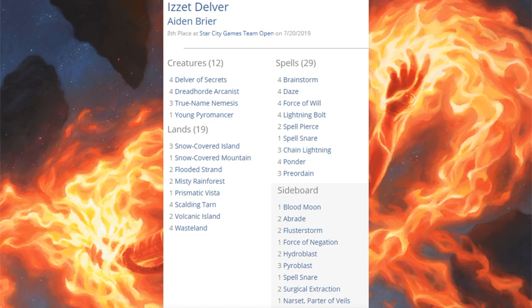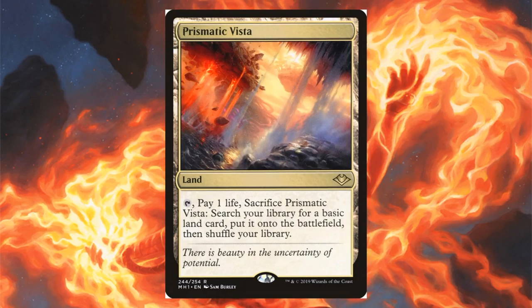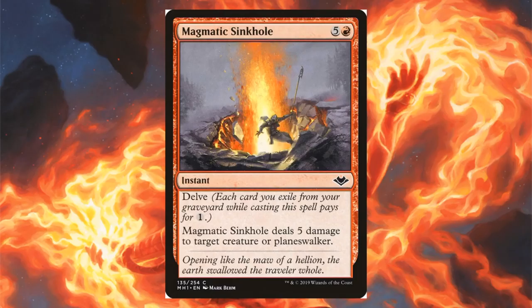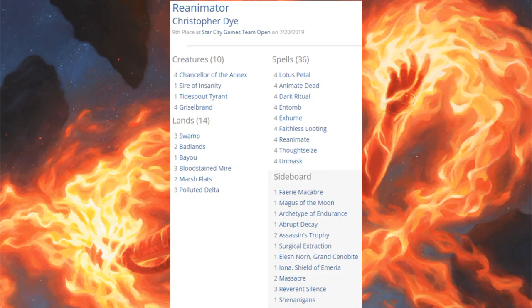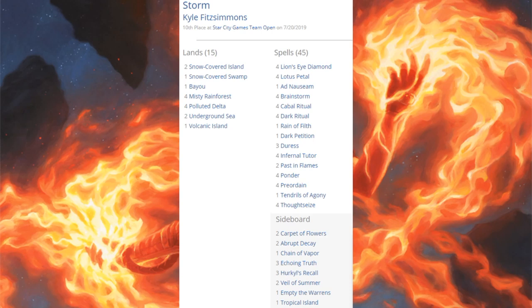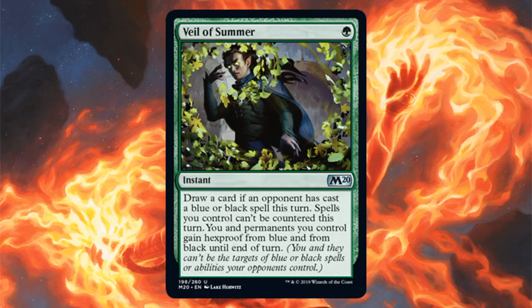Eighth place Izzet Delver has four Delver of Secrets, four Dreadhorde Arcanist, three True-Name Nemesis, one Young Pyromancer. Modern Horizons: Prismatic Vista in the main, Force of Negation in the sideboard. Some variants run Aria of Flame in the main with Fiery Islets and Magmatic Sinkhole in the sideboard. Going beyond the top eight: ninth place Reanimator runs Chancellor of the Annex, Sire of Insanity, Griselbrand, Lotus Petals, Animate Dead, Dark Ritual, Entomb, and Exhume — Modern Horizons adds Shenanigans in the sideboard. Tenth place Storm runs Past in Flames, one Tendrils of Agony, four Thoughtseize, four Brainstorm, Ad Nauseam, four Lion's Eye Diamond, and four Lotus Petal. Core Set 2020 contributes Veil of Summer in the sideboard.